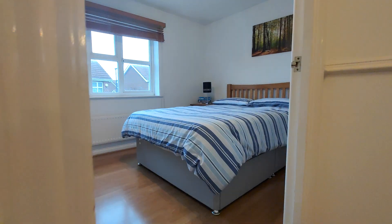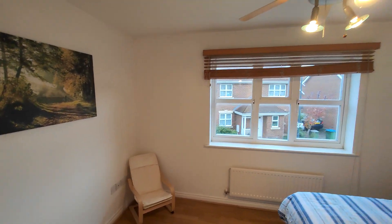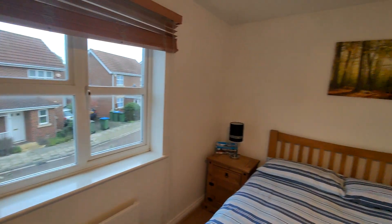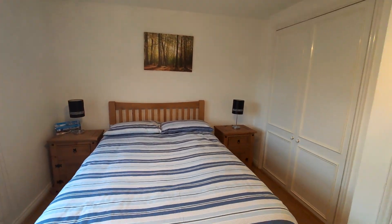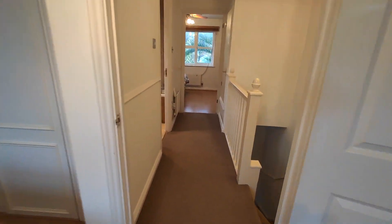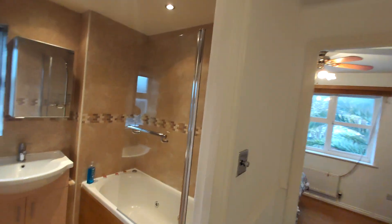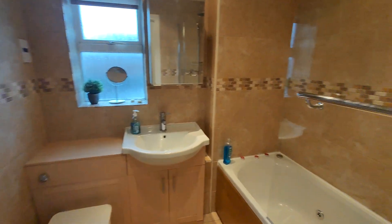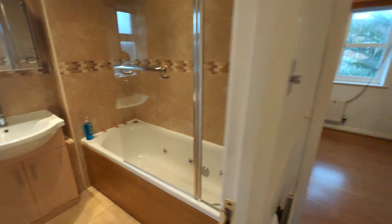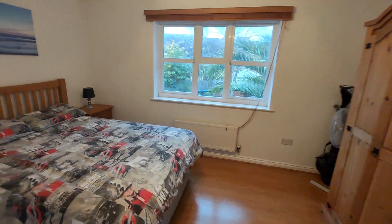On the first floor there's a double bedroom — it's absolutely immaculate in here, very clean and very tidy. You've also got built-in storage, a good sized landing, loft access, a family bathroom with a nice little jacuzzi bath, further storage, and bedroom number two, also double.